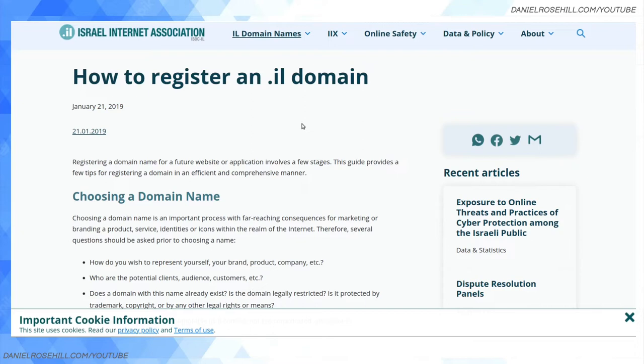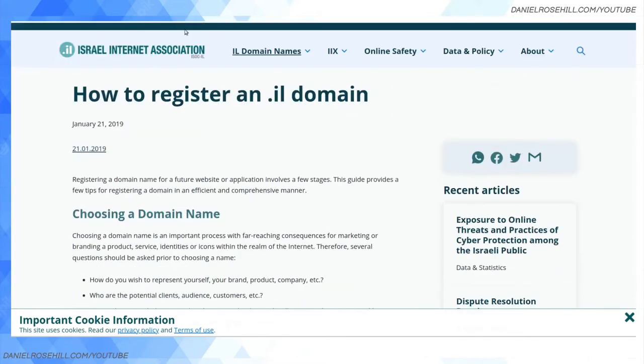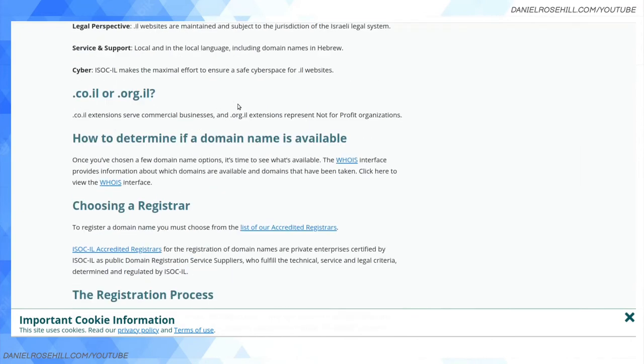I've owned danielrosal.co.il for many years, actually since I made aliyah. I would call it 'co dot il' like dot co dot uk, but the way Israelis pronounce it is 'co dot il.' I once had a very entertaining conversation with my domain registrar trying to get the name servers updated — they could not understand 'co dot il' and kept saying 'co' — so that's how Israelis pronounce it.